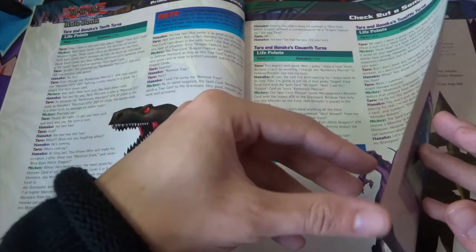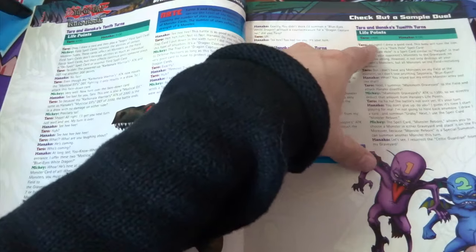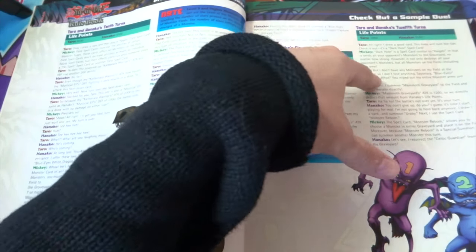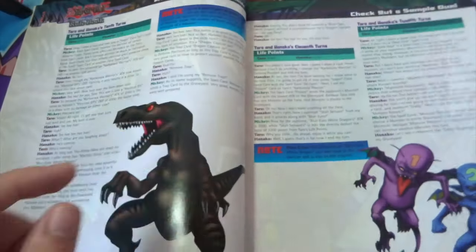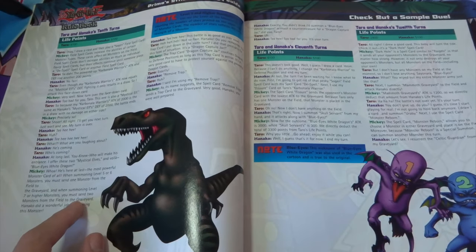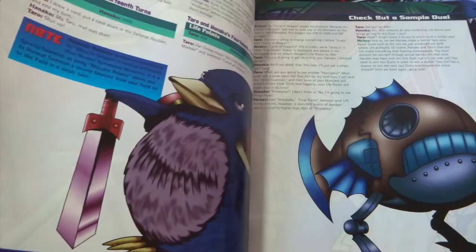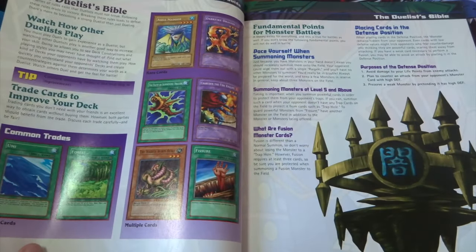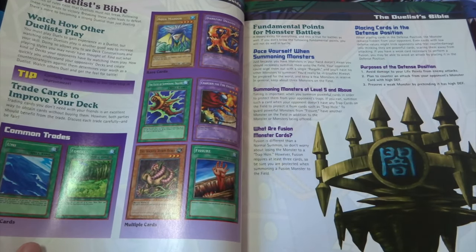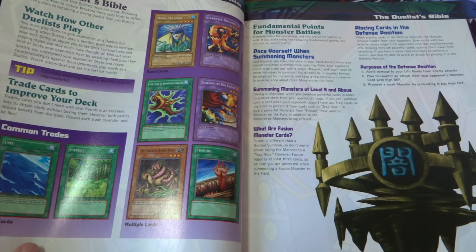What I like about this sample duel is that in the script they're actually trash-talking each other, which is really awesome. I might try to find what decks they used and recreate it — just for my own personal sake. Then there's 'The Duelist Bible' section. One tip reads: 'Watch how other people play — carefully observing others is the first step in improvement.' That's awesome.